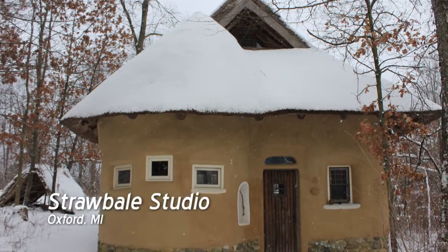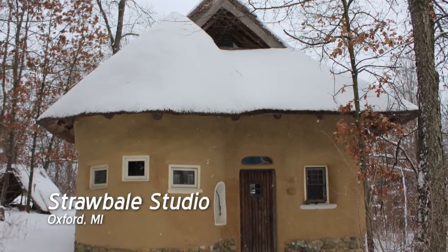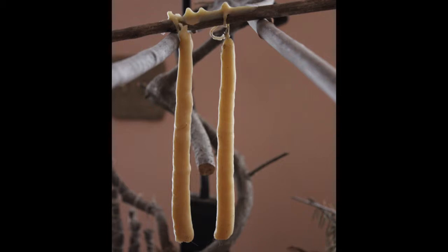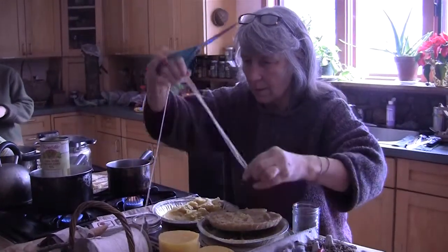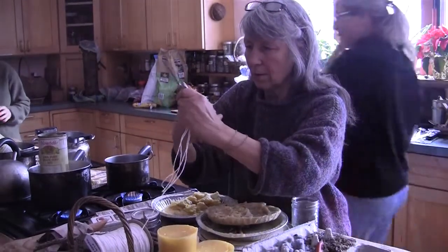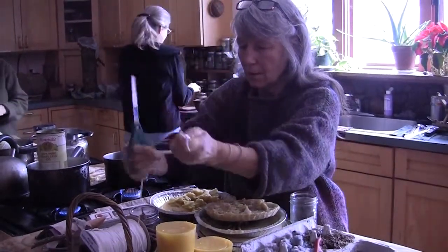I'm Sue Lovelace here at the Straw Bale Studio Main House in Oxford during a candle and incense making class. Dionne, director of the Straw Bale Studio, is teaching the benefits of making candles from beeswax, which has less of an impact on the environment than paraffin wax candles.